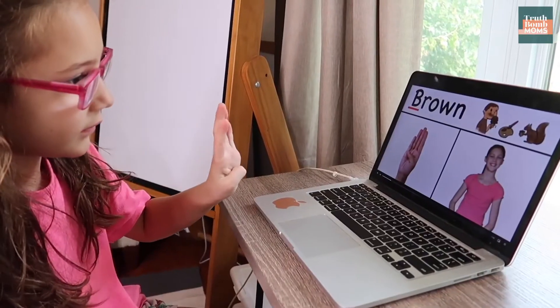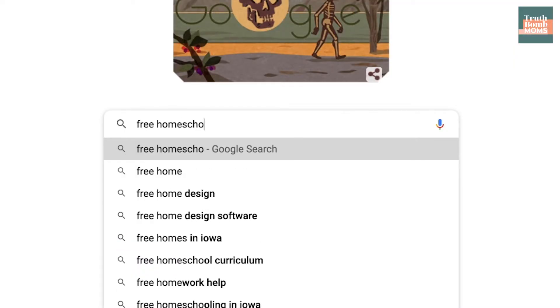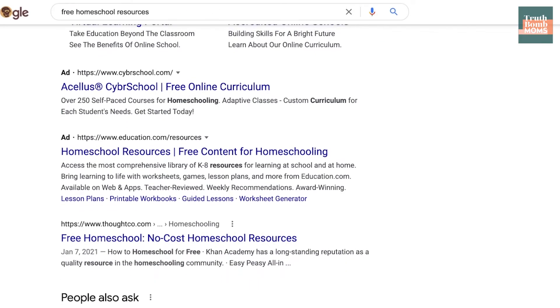A computer and tablet are necessary because so much of our learning is done online. And this last must-have supply — a good printer — is an absolute must. There are tons of homeschool freebies on the internet; just search and you'll find them, but you're going to need a printer to print said freebies.